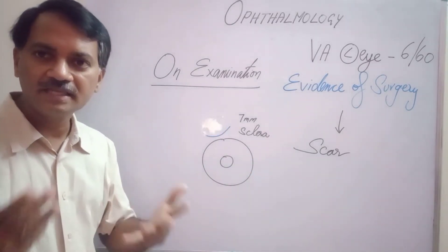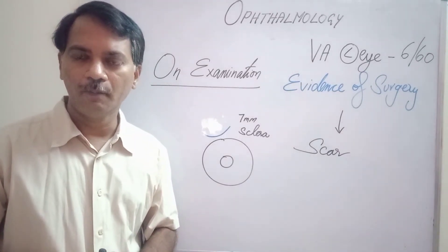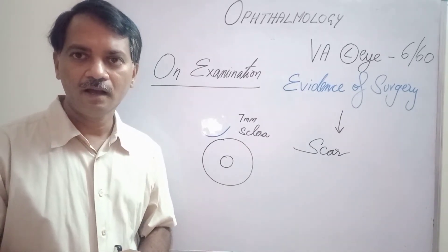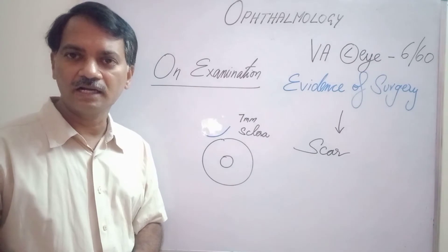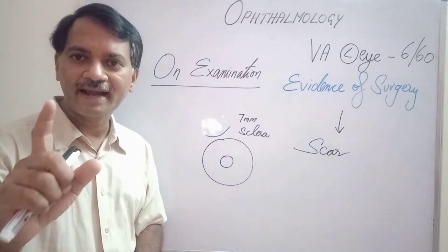What does it say? We have already learned in the previous video about where scars are present in different types of cataract surgery. By noticing the scar in the sclera, I came to the conclusion that the patient has undergone a manual small incision cataract surgery.